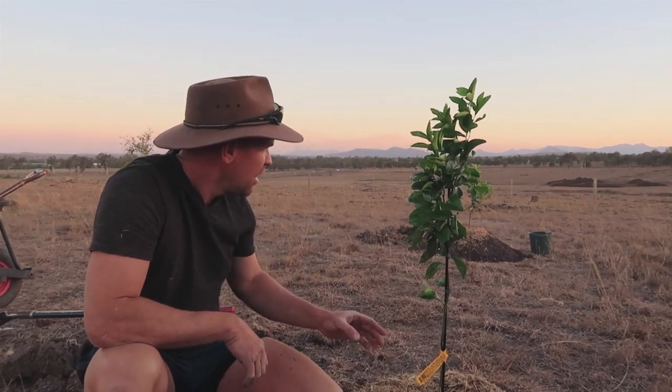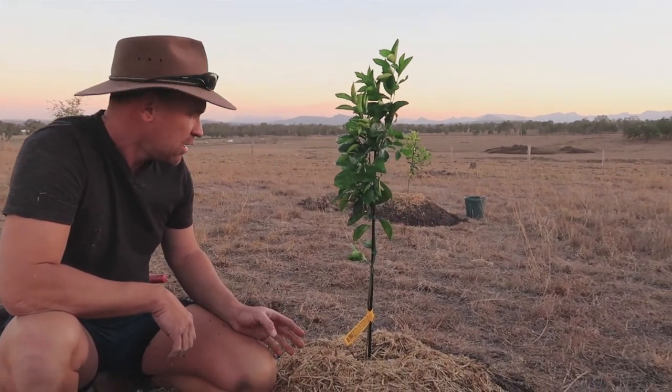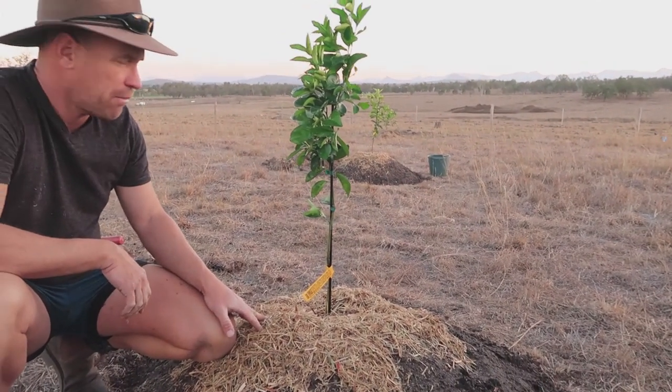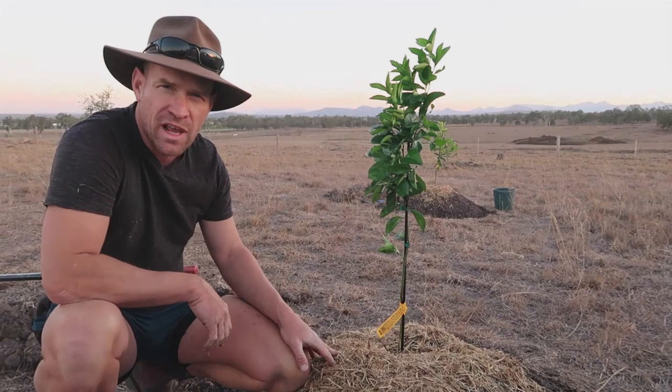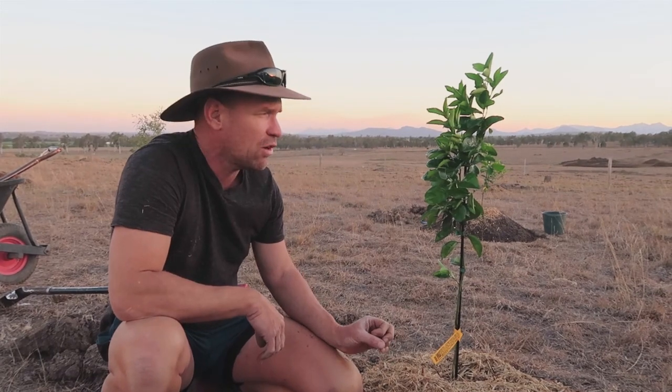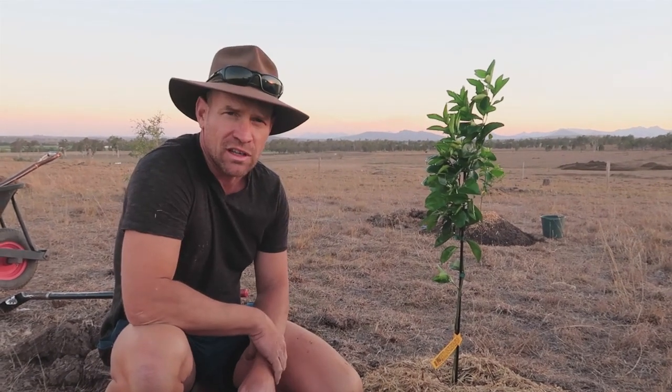Okay guys, that's it for today. Sun's going down. I've got the three trees in that I wanted to get in mainly. Ran out of mulch but I'll come back later in the week and top them up. Hope you enjoyed the video. I'm excited because it's something we've been looking forward to — starting our fruit forest. Now we've just got to wait for them to grow. Thanks for watching, we'll see you next time on the homestead.